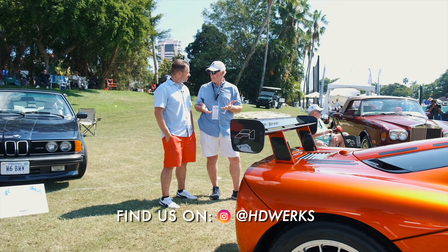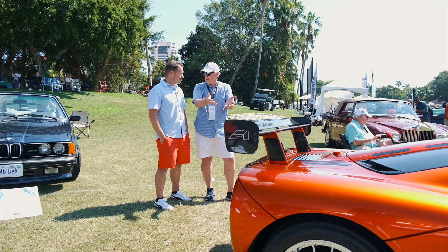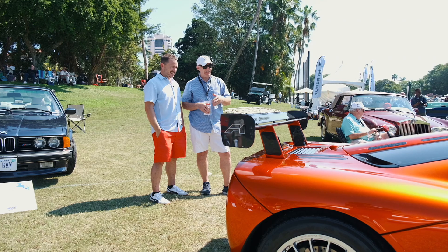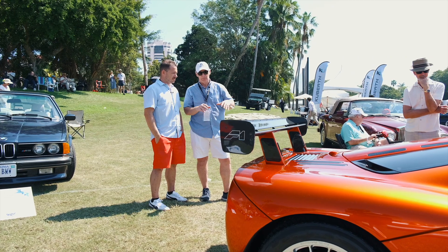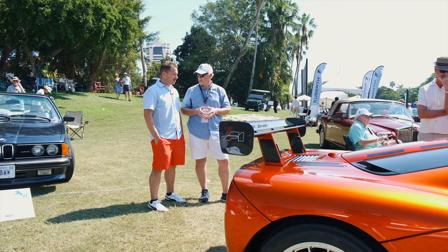They had some extra parts from their Le Mans race cars and they offered them to this guy: 'Want us to upgrade your car?' Sure, why not. So it got the engine, the transmission, the suspension, the brakes, the wheels, the front and rear coach work — all that was added. It was basically leftover parts from the race cars.